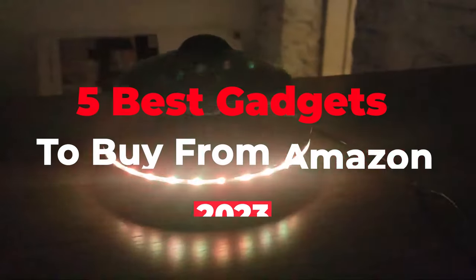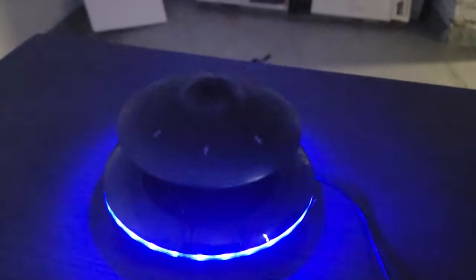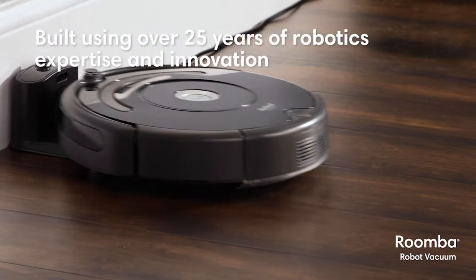Hi everyone, welcome to our YouTube channel. In this video, we'll be discussing the top 5 gadgets to buy from Amazon. We'll cover the best features of each item as well as the advantages and disadvantages of each product. So stick around and get ready to get the scoop on the best gadgets to buy from Amazon.